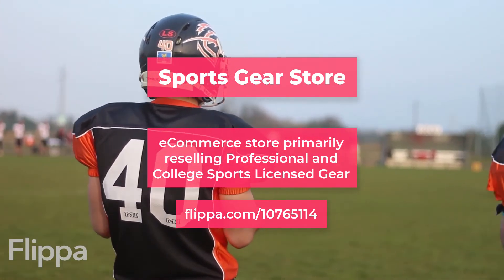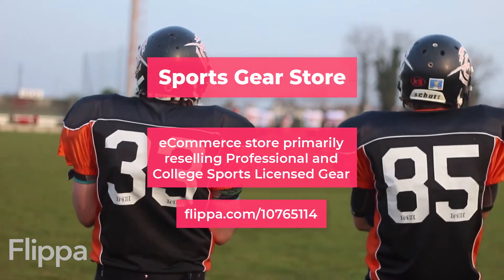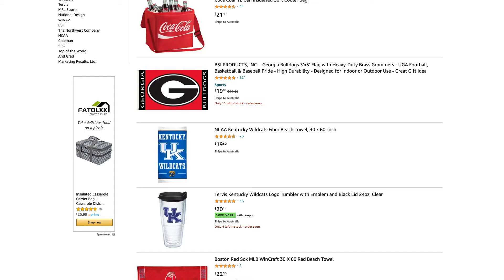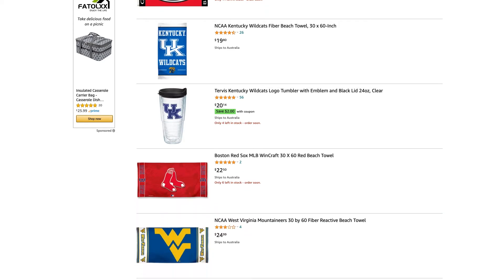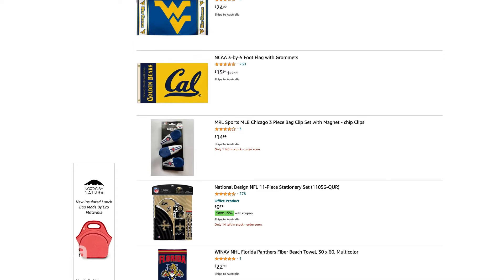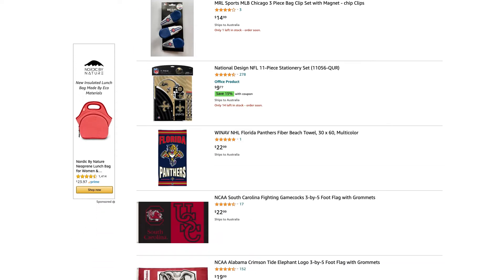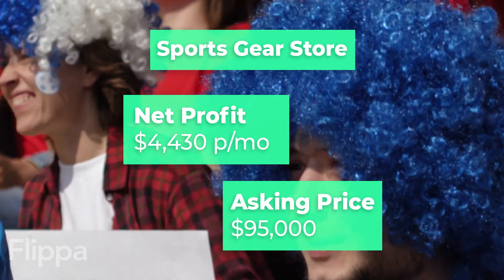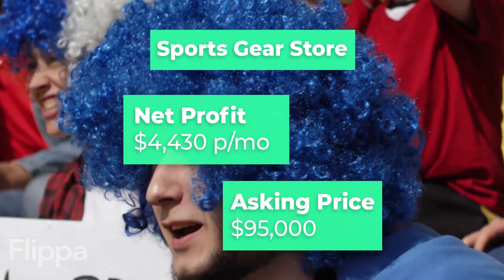Next is a sports-themed e-commerce store primarily reselling professional and college sports-licensed fan gear on Amazon and eBay. The SKUs range from team flags, lanyards, sleeping bags, backpacks, beach towels, hats, and more. They also have a 98% positive rating on Amazon. $4,430 is the monthly net profit and the asking price is $95,000.